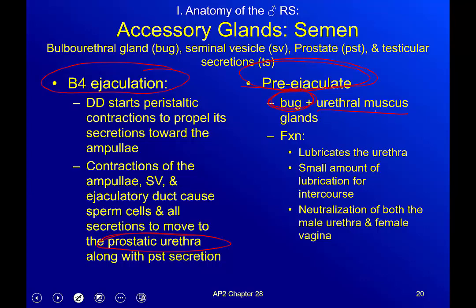Pre-ejaculate comes from two places: the bulbourethral gland and the mucus glands in the urethra. Why do we make pre-ejaculate? First, it lubricates the urethra — if you're moving something in one shot from male to female, having that tube lubricated helps. Second, it provides a small amount of lubrication for intercourse. It's not a lot, but lubrication is important.